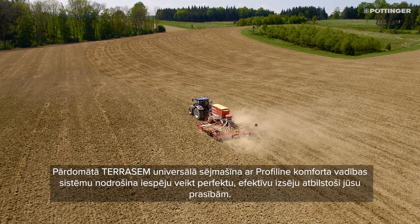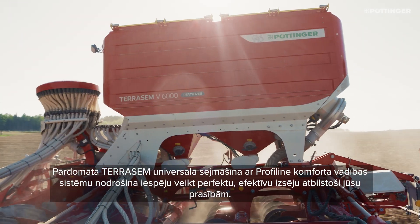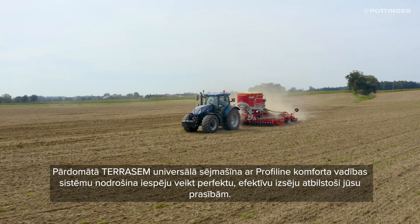Well-thought-out Terasem universal seed drill technology with Profiline comfort control system enables perfect, efficient seeding to match your requirements.